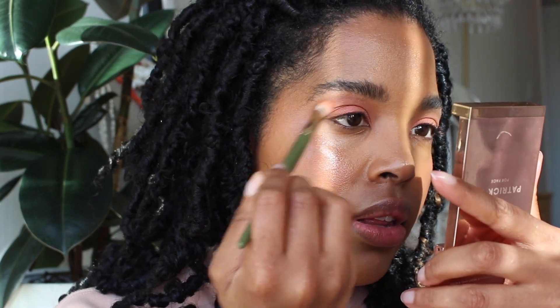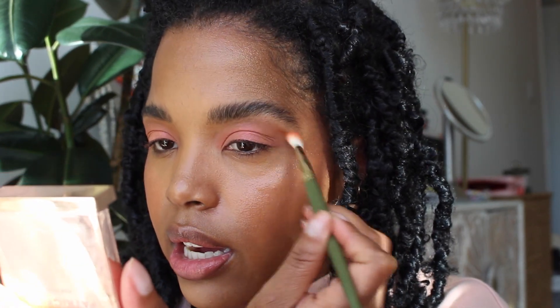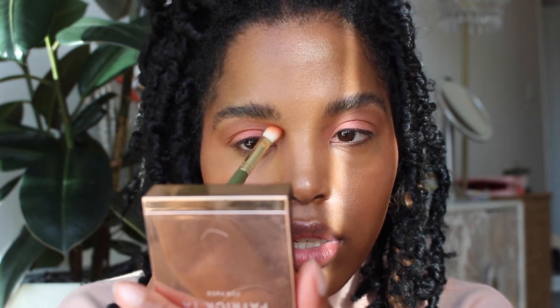I do want to deepen the crease a little bit. I'm using the Patrick Ta 'She's So LA' palette — just whatever I happen to have next to me. I want something more brownie to just deepen the crease. I'm going into the inner crease too, not just the outer crease, because it helps define the eye shape a little bit by creating that shadow.